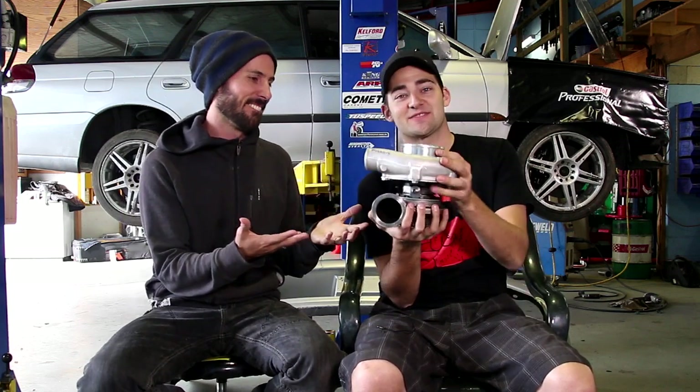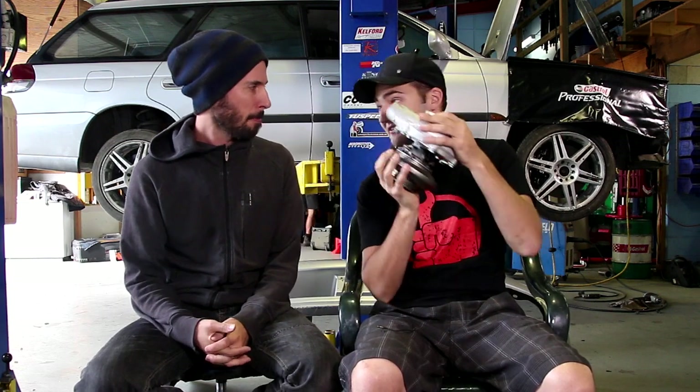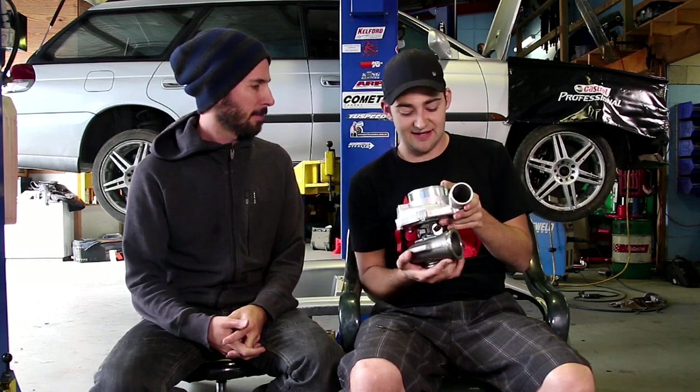I've been down in Sydney collecting parts. Garrett supplied this turbo for us for our build — a GTX 35-76. It's going to be awesome. It's got a billet wheel and all that cool nerdy turbo stuff, which we're pretty excited about. We're going to be cooling it with a black intercooler, as per the findings in our recent scientific video.